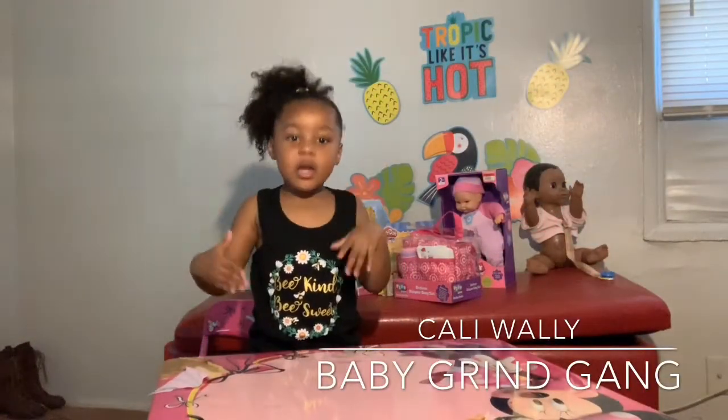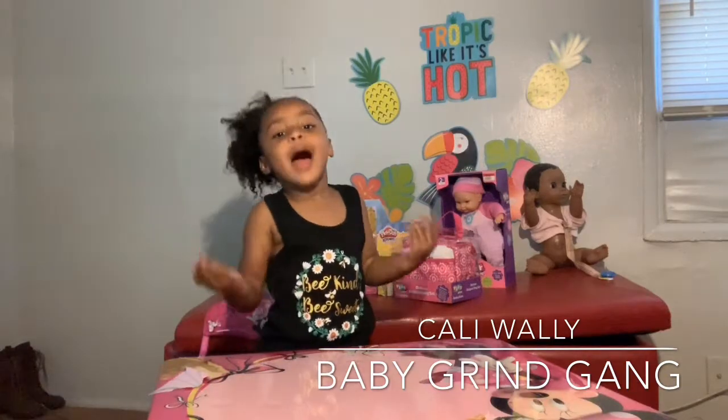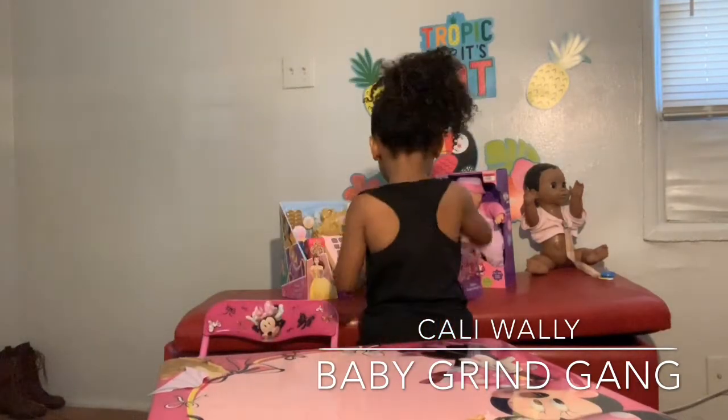Welcome back YouTube kids. Callie Wiley and the Baby Grind Gang is back today doing her first YouTube toy review.